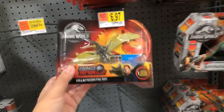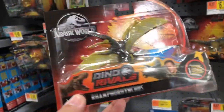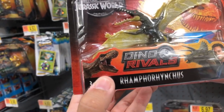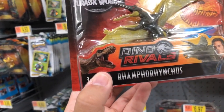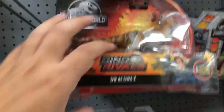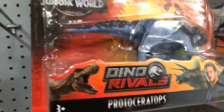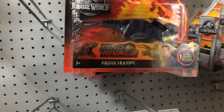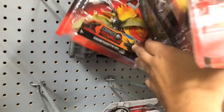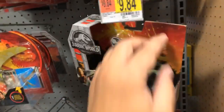They have something new called Dino Rivals — some new dinosaurs. Ramphorhinoceros. This is Velociraptor Delta. Dracorex. Protoceratops — I can pronounce that. Velociraptor Delta. I know this is Pachycephalosaurus — and he's got that cool hard head.